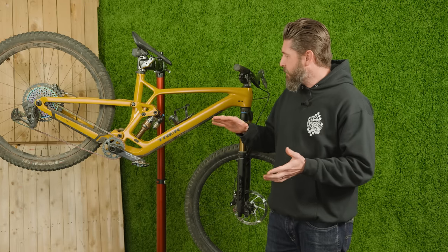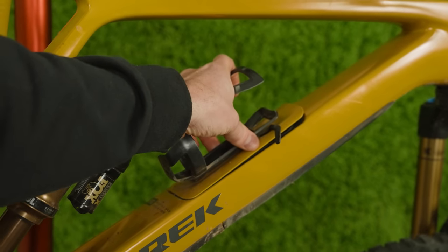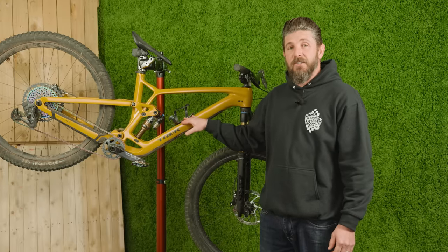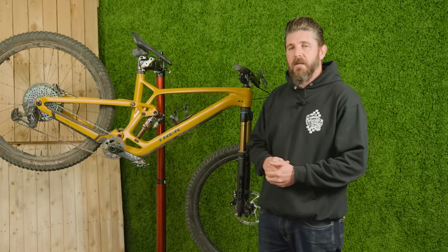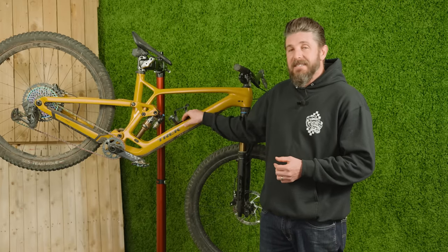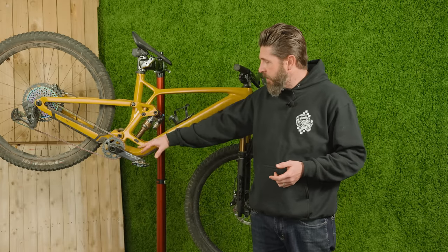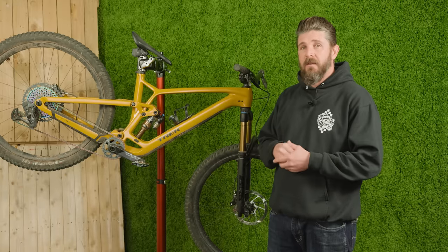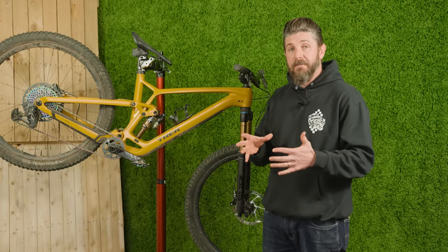Some features that stand out: the internal frame storage is really nicely executed. Dario, being in Bellingham, Washington, spends a lot of time in wet, muddy terrain, and he thinks Trek's execution and weatherproofing of this box is probably the best of all the bikes he's ridden — water ingress, mud, dirt, and grit are very minimal. Very easy to access and use. There's a little tool pouch inside that keeps the frame nice and quiet. Adjusting geo and progression is very easy. Everything stayed tight, which is nice — we've definitely had bikes from Trek in the past where hardware bolts came loose, but that seems to be sorted out.